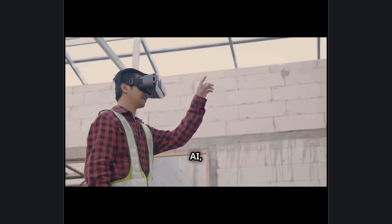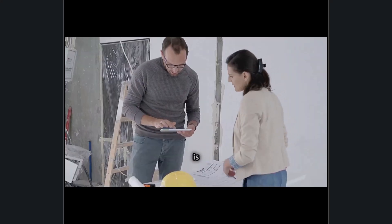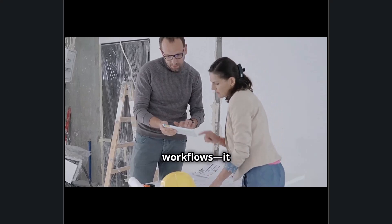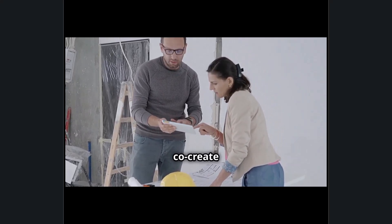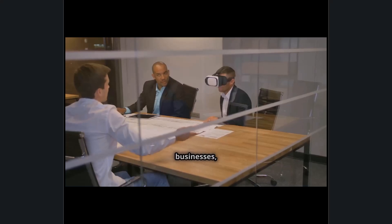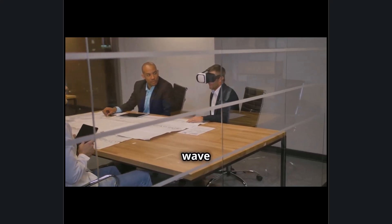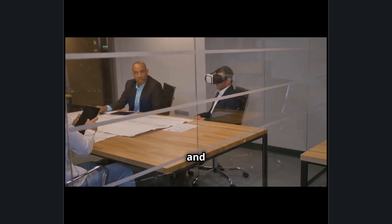As AI, robotics, and intelligent eyewear evolve, Morph AEC is not just enhancing workflows — it is reshaping the future of how humans and machines co-create the built world. The question is no longer if this transformation will happen, but how fast businesses, governments, and visionaries can adapt to this unstoppable wave of intelligent automation and augmented reality.